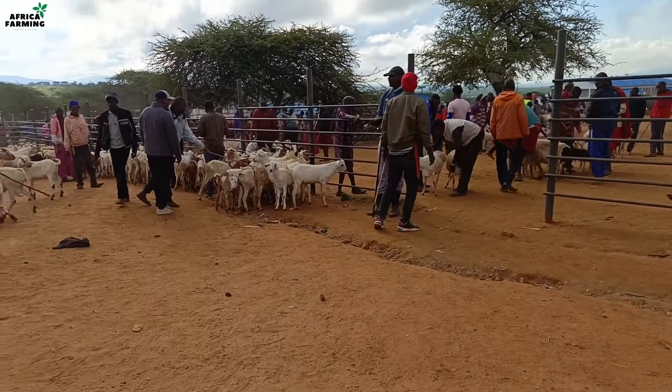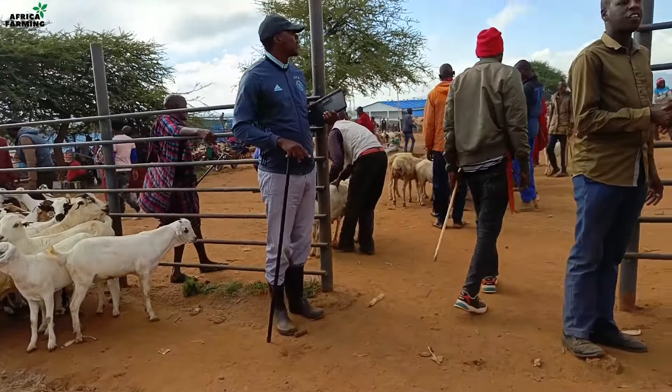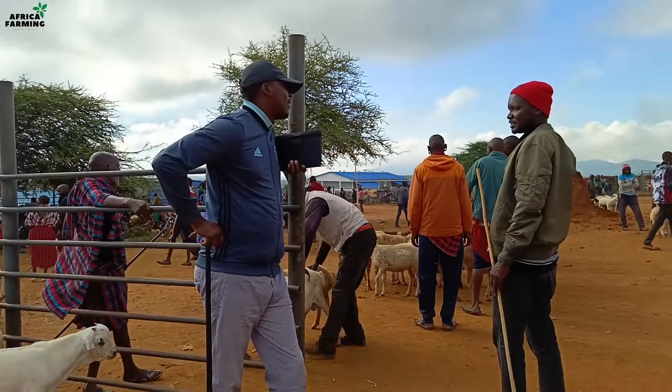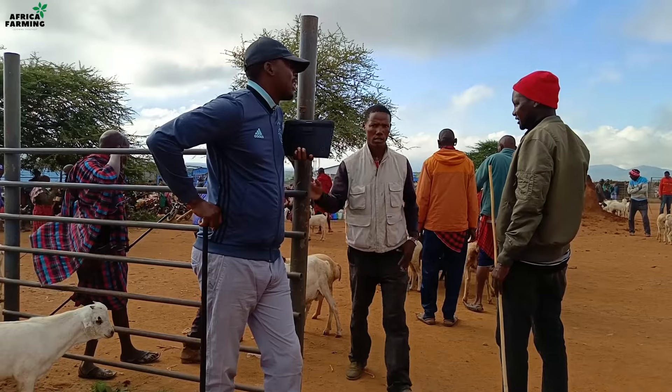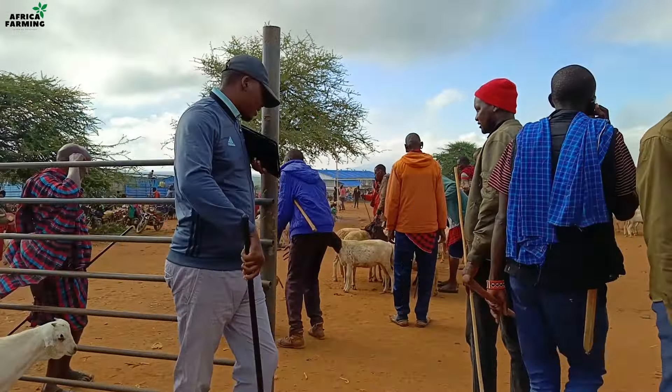When I arrived, my broker Benjamin had not arrived, but here you can see he's already arrived and I'm with him as I brief him on the type of goats and the characteristics I'm looking out for and what my budget is.